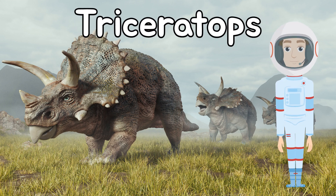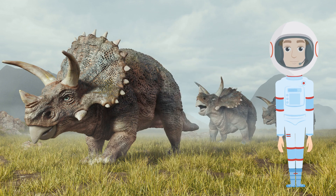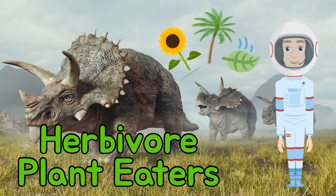This is a Triceratops. This dinosaur is known for the three horns on its face, and was it a big dino. A Triceratops could grow as long as 10 feet and weigh up to 10,000 pounds. No need to be scared of this guy though — he's an herbivore, which means he only ate plants. Let's see what else we can find.